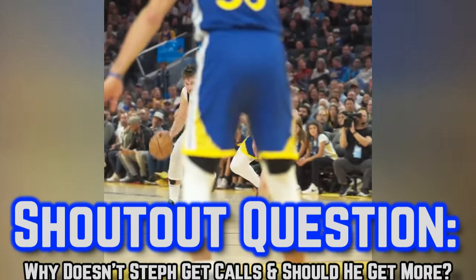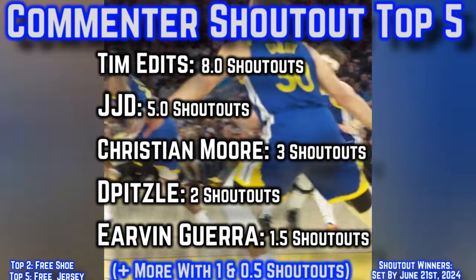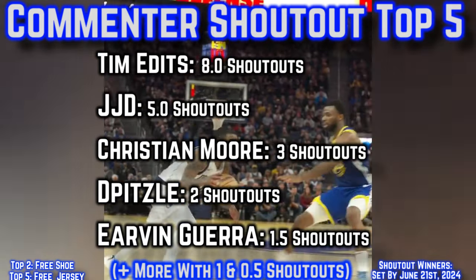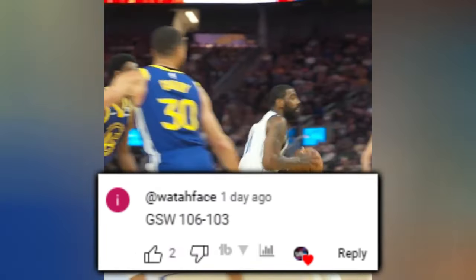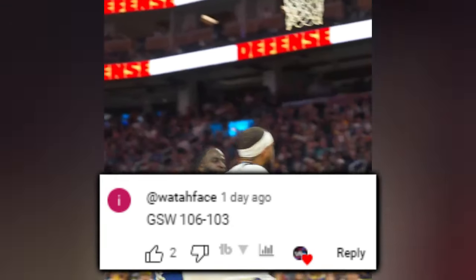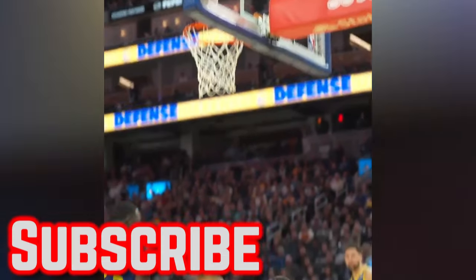Why doesn't Curry get calls in your opinion, and should he get more? Best answer gets next video's comment shoutout. Top 5 commenters with the most shoutouts by June 21st earn free merch. Today's shoutout goes to WadaFace, whose score prediction for the Mavs-Warriors was 106-103 for the Dubs — and the final score was 104-100. Appreciate every answer, your boy D-Flow signing off, and I'll see you next video.